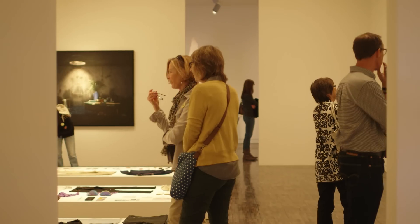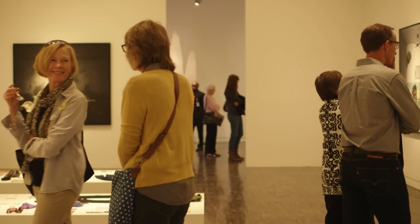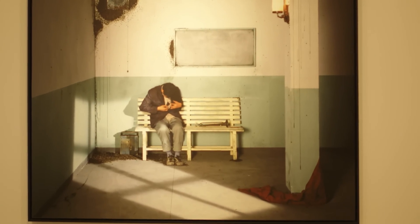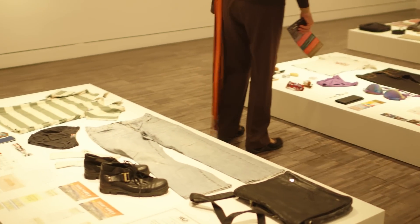Moving into Hambrack Gallery, you'll see works that tell stories not only about Chinese history but about contemporary global concerns.